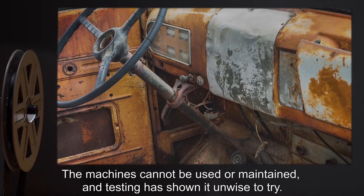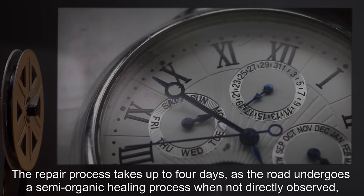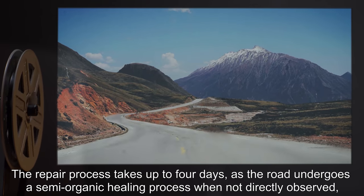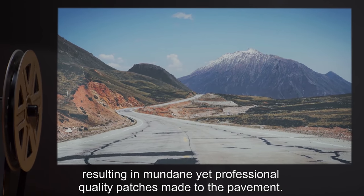The machines cannot be used or maintained, and testing has shown it unwise to try. The repair process takes up to four days, as the road undergoes a semi-organic healing process when not directly observed, resulting in mundane yet professional quality patches made to the pavement.